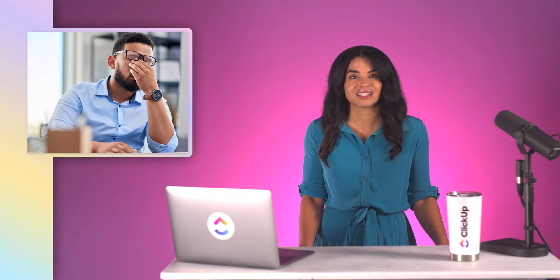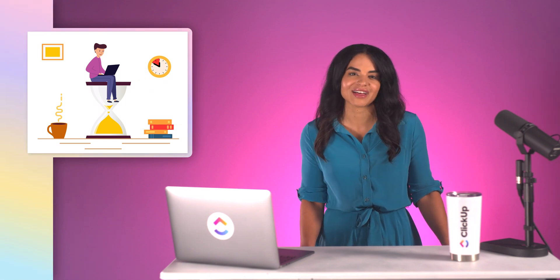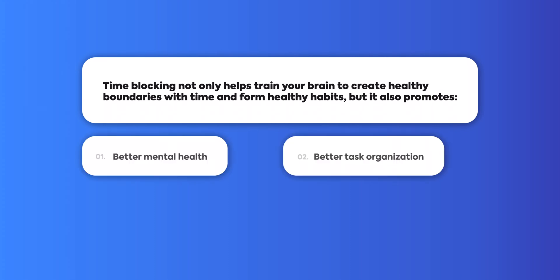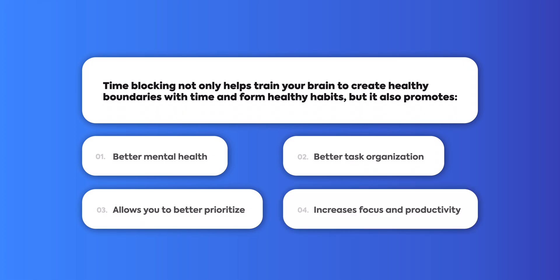For many people, time management is a major problem. There are always too many things to do and not enough hours in the day. This can lead to stress, burnout, anxiety, and even depression. This is starting to sound like one of those pharmaceutical commercials. By implementing effective time blocking, you'll be able to improve your productivity and feel more in control of your life. Time blocking not only helps train your brain to create healthy boundaries with time and form healthy habits, but it also promotes better mental health, better task organization, allows you to better prioritize, and increase focus and productivity — just to name a few.